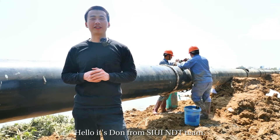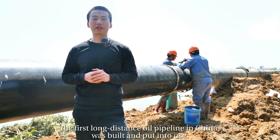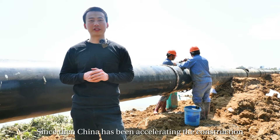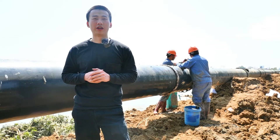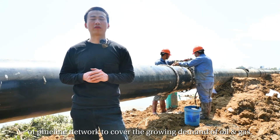Hello, it's Long from Siwi NTT team. In 1959, the first long-distance oil pipeline in China was built and put into use. Since then, China has been accelerating the construction of a pipeline network to cover the growing demand of oil and gas.